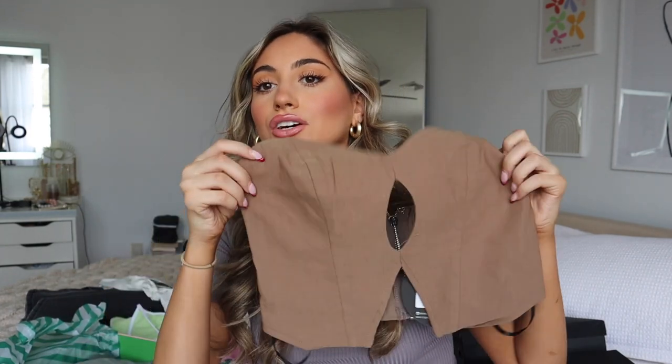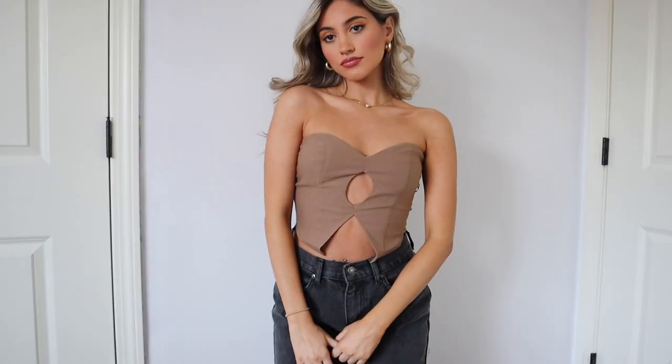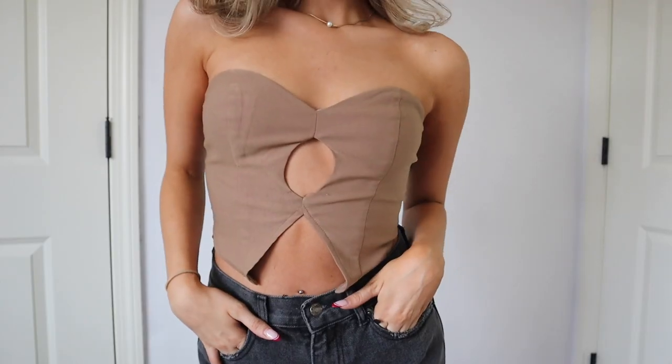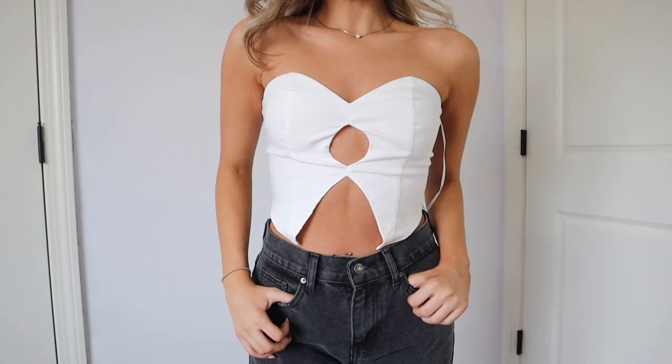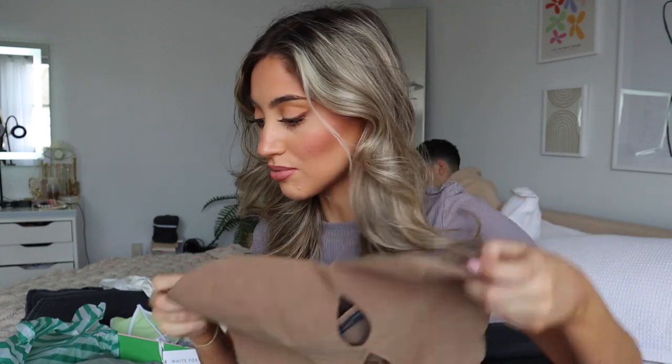Next I got two of the same strapless little tops. It has a little hole in the center and then kind of flares out. I got it in brown and also in white because I thought these were just staple little tops — you can layer with them or put a blazer over top. They're called 'On the Weekend' crop in white and also in mocha, both in extra small.